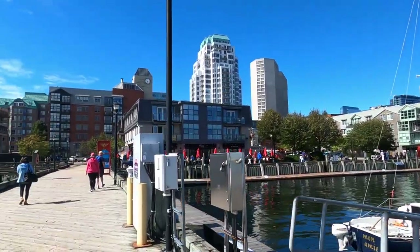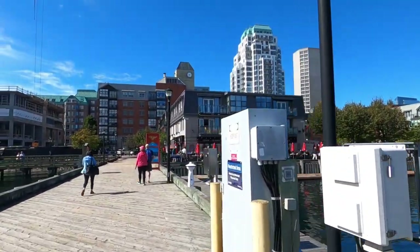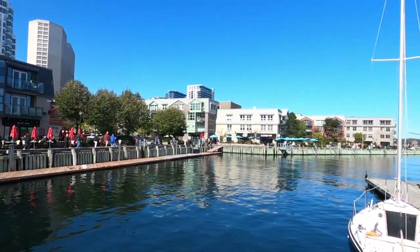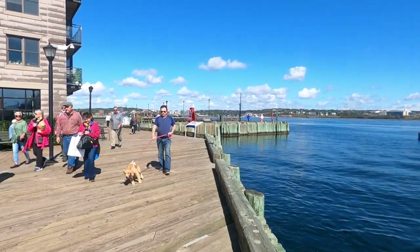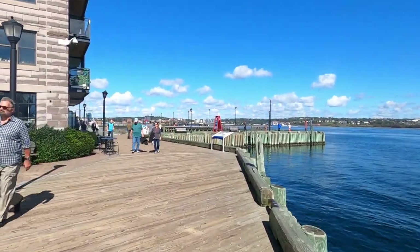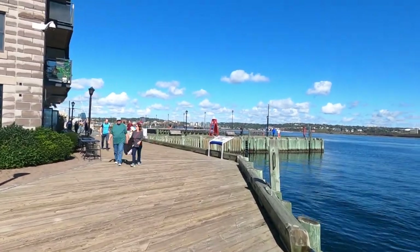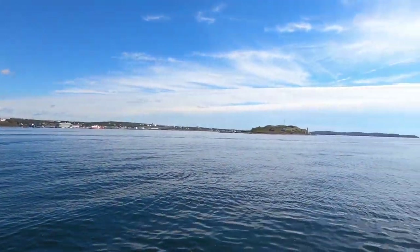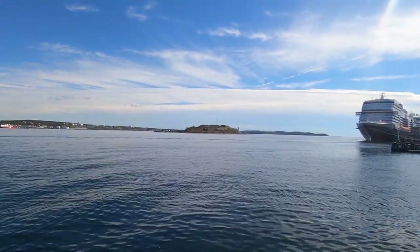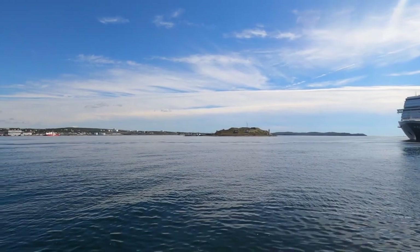Just to give you an overview of the boardwalk — this is where I'm headed. Walking along the boardwalk, it could not be a better day. Looking out on the water, that is Fort Charlotte on that island, and a lighthouse.